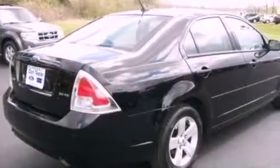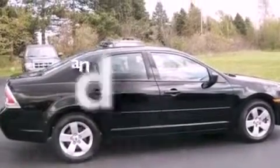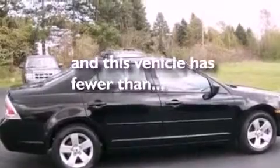Additional features include a four-wheel independent suspension, a security system, a chrome grille, side curtain airbags, and air conditioning. This vehicle has less than 55,000 miles.